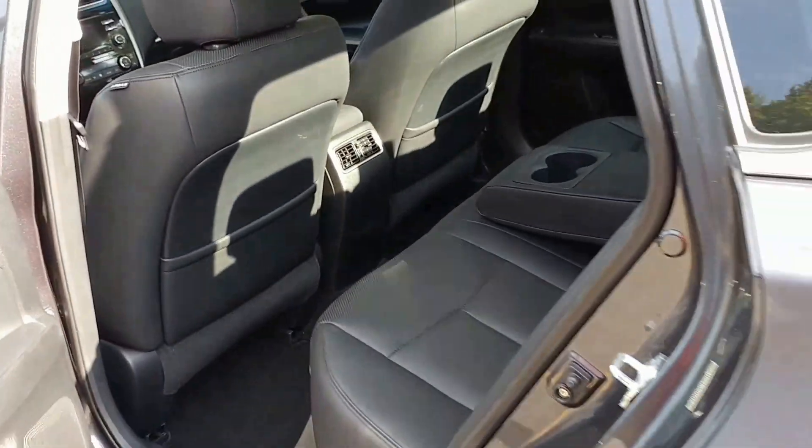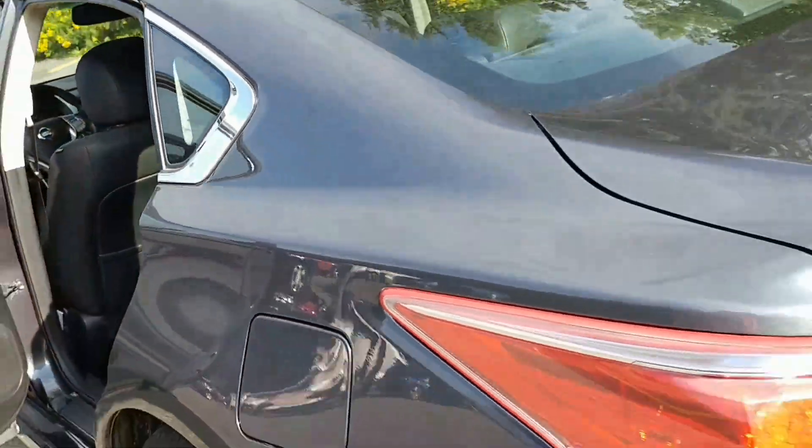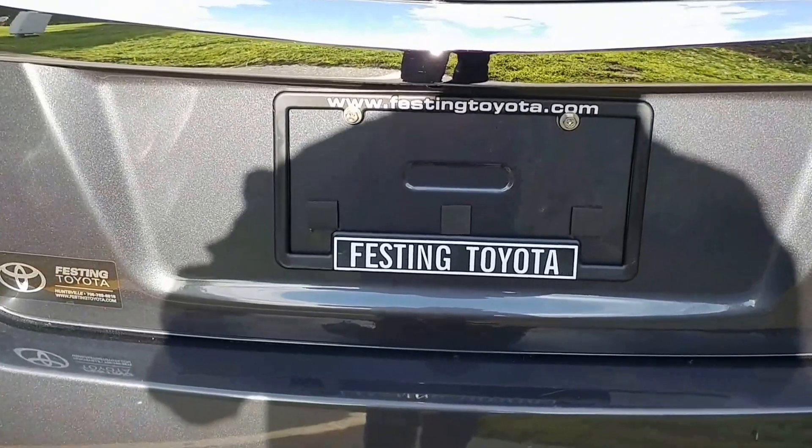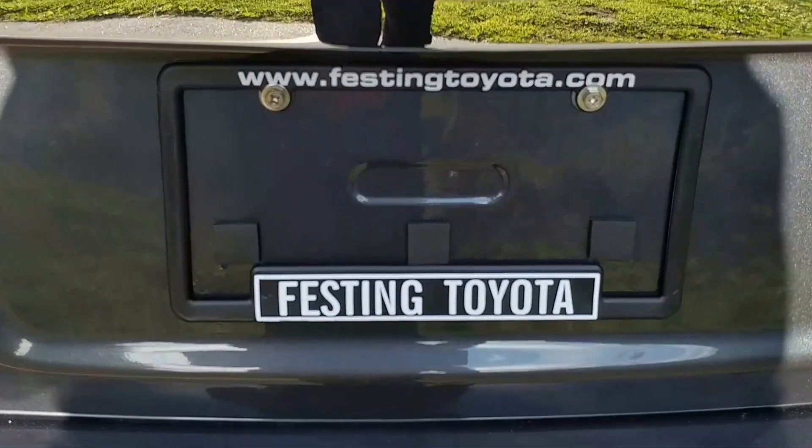And as always, remember you can have it all, but you can only get it at one place — right here at Festing Toyota.